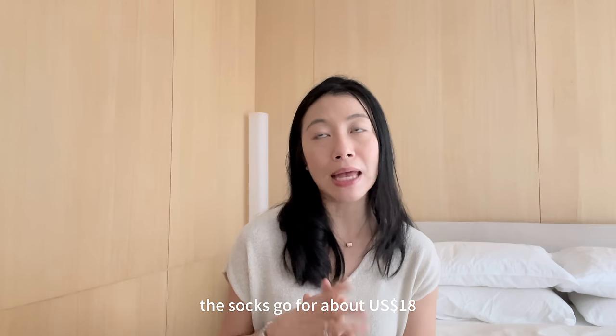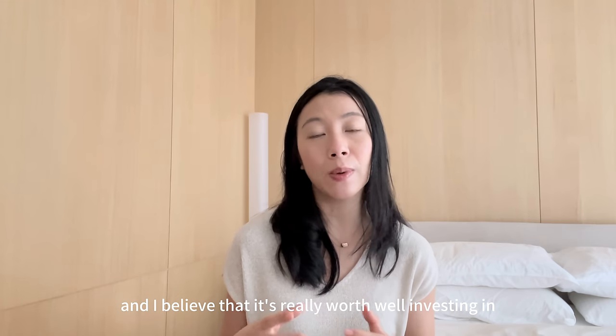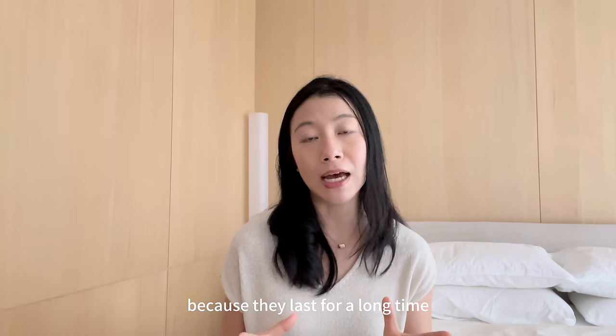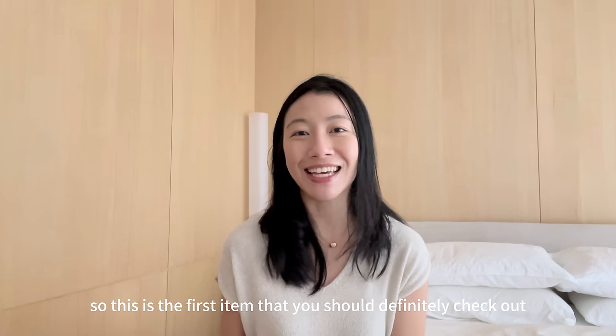The socks go for about $18. It's not exactly the cheapest, but it's not super expensive either. I believe it's really worthwhile investing in good quality undergarments and socks because they last for a long time. It's washable and it doesn't lose its shape or elasticity. So this is the first item that you should definitely check out.